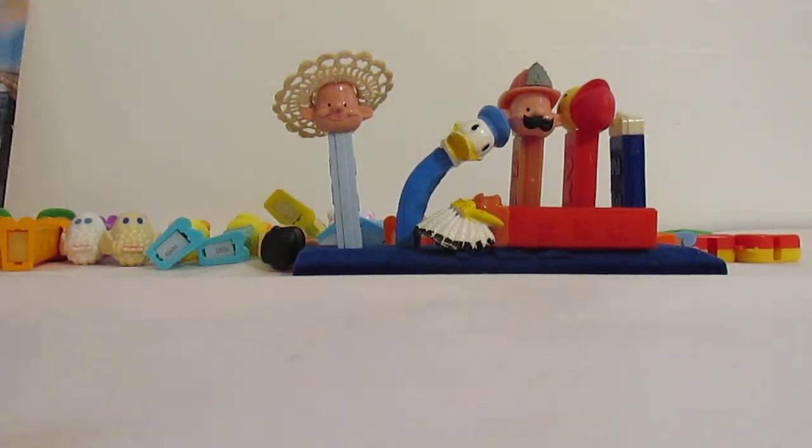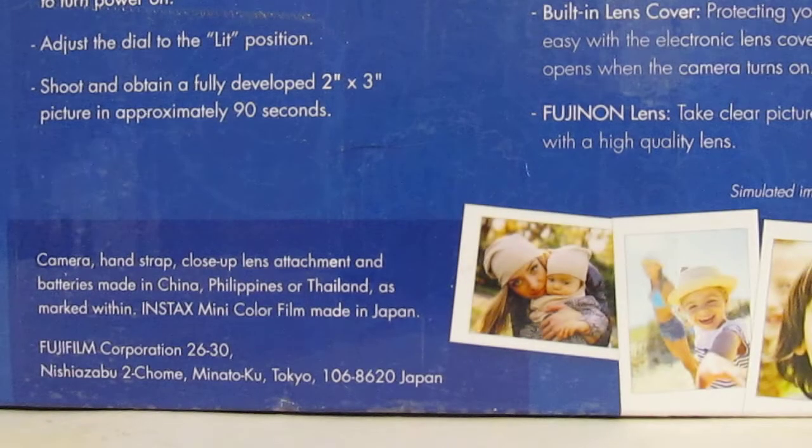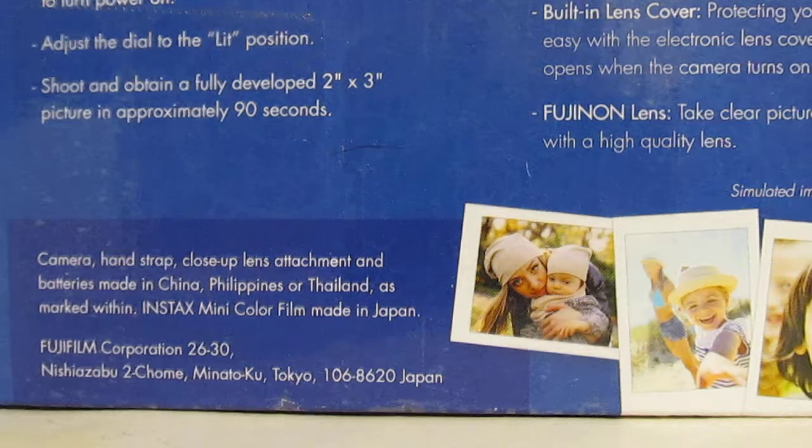Guess what I got today? Disappointment inside a box. That's right. What's really going on, Pez Collecting fans? Josh the Pez Guy here on the Pezbook channel.